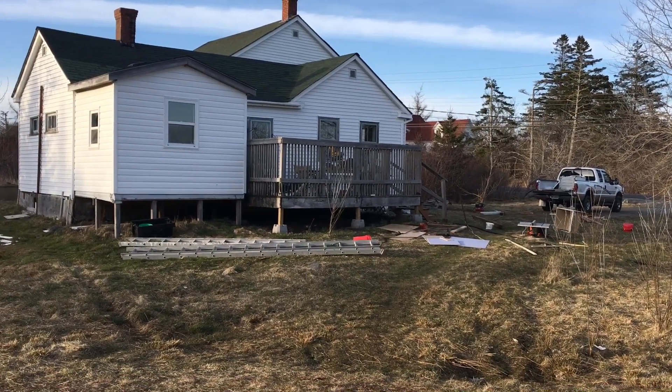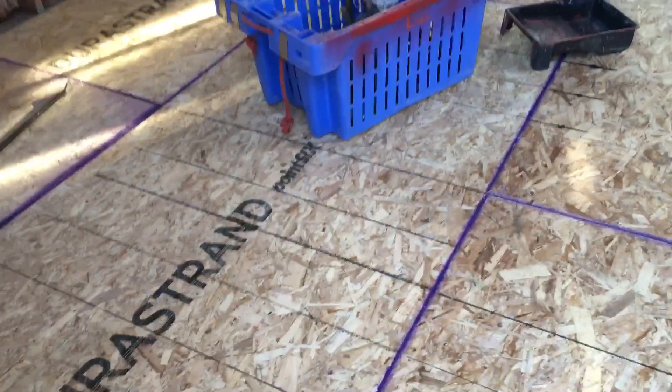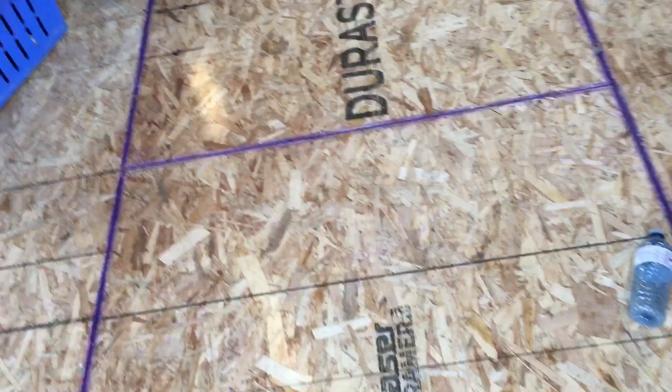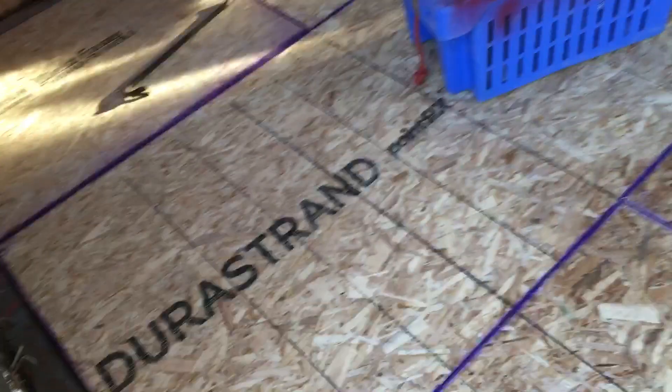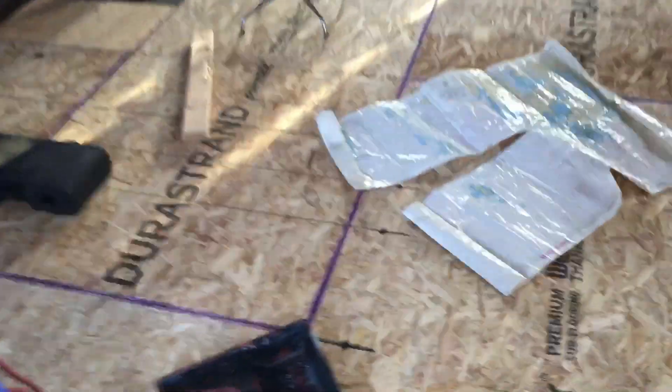I'm just doing a quick video here because I haven't done one in a few days. This garage floor had this type of Dura stand on it before — all rotted out — so the whole time we've been here we've been walking in big holes and falling in.